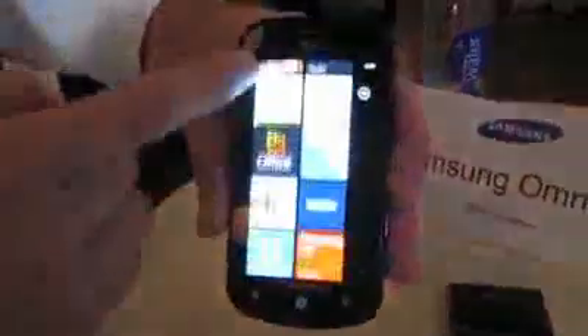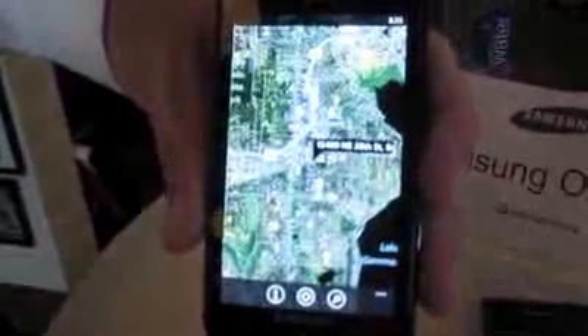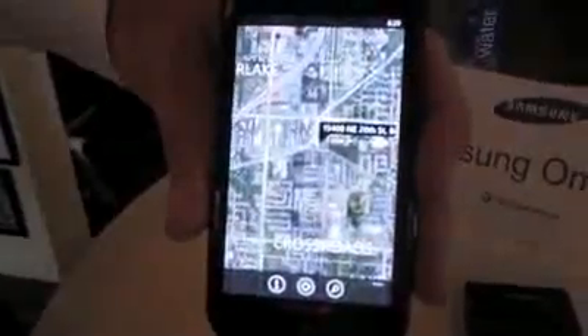Going back to the home screen, another thing that works really well is the map integration. Coming down to this map tile — this is actually showing he shot up in Redmond where Microsoft is at. Let's see how quick this can render as we zoom in. It's not too bad, actually. It's really quick. A little bit of the map integration.